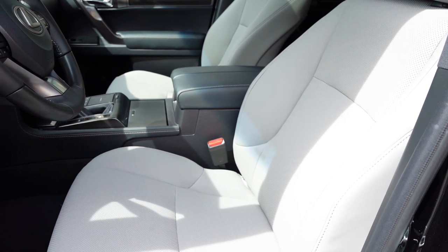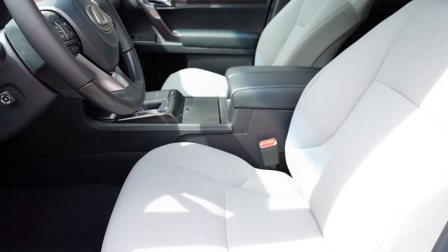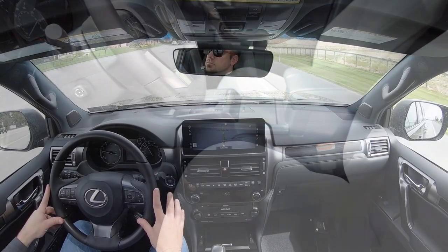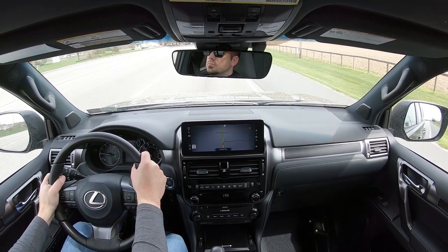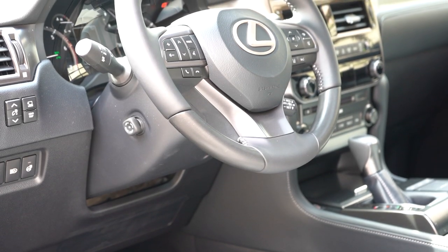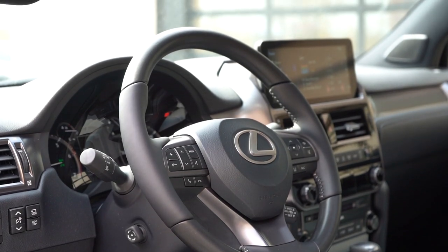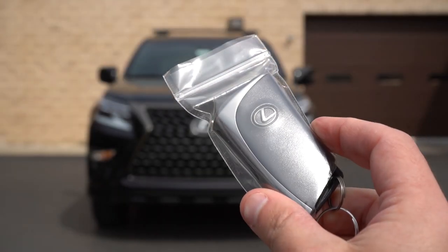Up front: 10-way power-adjustable front seats come standard for all trim levels, as do memory settings. NuLuxe seating is the standard finish, and heated and ventilated front seats come on the Premium trim and up. Lexus always does a good job with seat comfort. The steering wheel is tilt-and-telescoping, leather-wrapped on all trims, with an optional leather-and-wood combination. Heated steering wheel comes on the Luxury trim level.